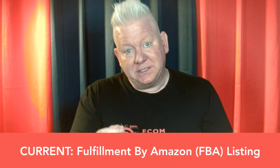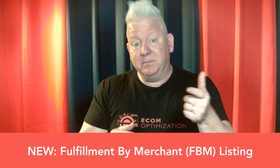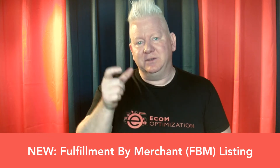Just to clarify, we're going to be creating an FBM listing for a product that we already have an FBA listing for, meaning there are going to be two listings selling the same product. The existing listing will be our current FBA listing, which stands for Fulfillment by Amazon, meaning Amazon handles the logistics of sending your individual orders on your behalf. This new Fulfillment by Merchant listing — FBM — means that you are going to be responsible for shipping out each individual order.